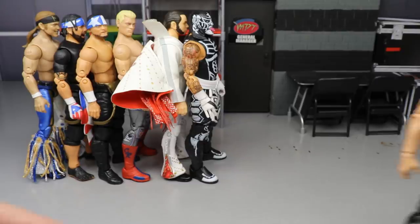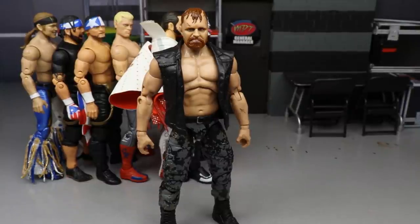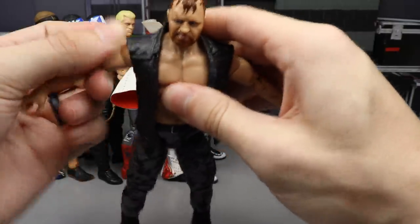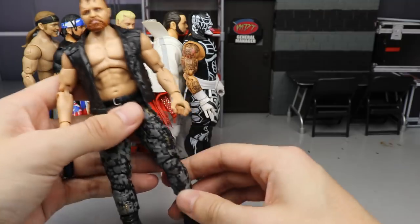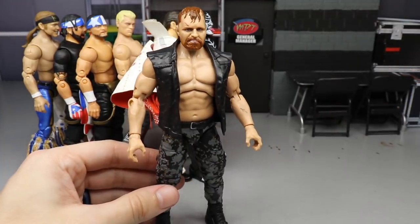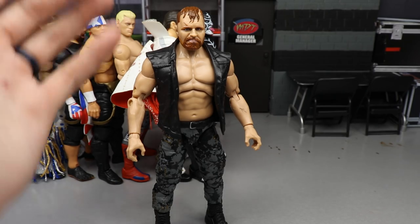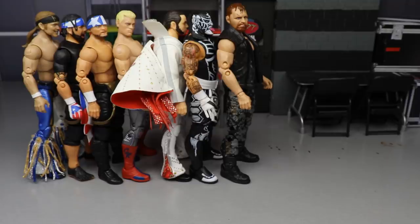Coming in at number 4 is Unrivaled Collection Series 2 Jon Moxley. I had to go with Mox at this spot — when this figure first released I had to have my hands on it. Having an updated Jon Moxley figure compared to all our Dean Ambrose figures was huge. He comes with the AEW Championship and the entrance vest, and he just looks badass. I know he was a little too tall, but once you fix the height issue it's a figure I find myself posing around all the time. He's at number 4.